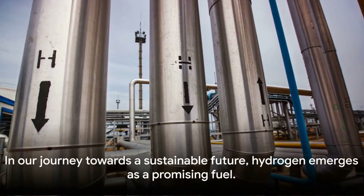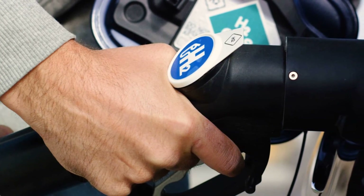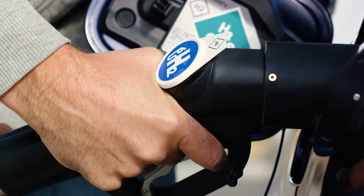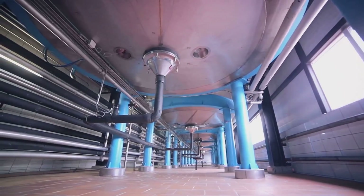In our journey towards a sustainable future, hydrogen emerges as a promising fuel. We've explored how ammonia, with its proven infrastructure and high hydrogen content, offers a viable solution for the tricky conundrum of hydrogen storage and transportation. We've also weighed the benefits against the challenges, including ammonia's toxicity, as well as